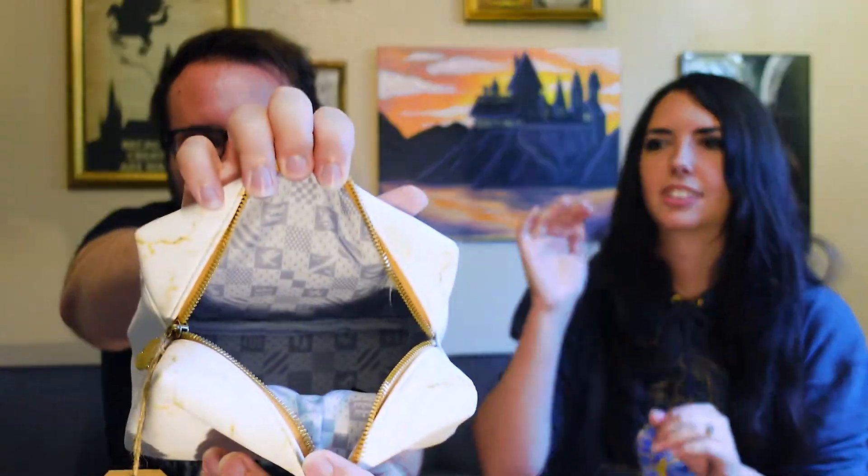On the back it says Hufflepuff, and even the little zipper pull has a little Hufflepuff crest on it. I love that Harry Potter New York has all the makeup and brushes cruelty-free and vegan, and she was really excited to get this. The inside lining is really nice too - it has a little Hufflepuff pattern, or actually all the houses. That's such a nice extra detail.